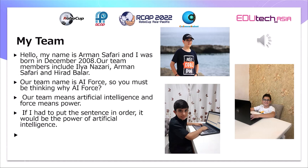Our team name is AI Force. You must be thinking, why AI Force? AI means artificial intelligence and force means power. If I had to put the sentence in order, it would be: the power of artificial intelligence.